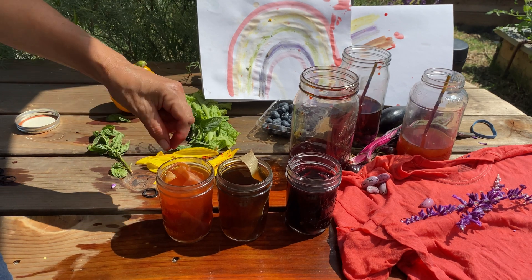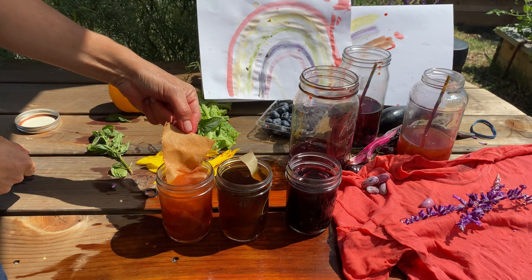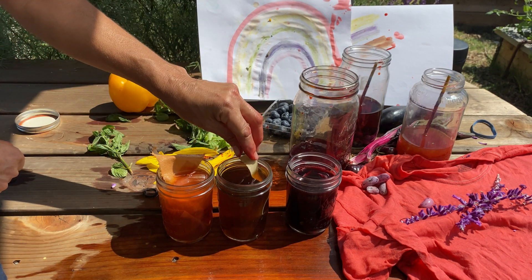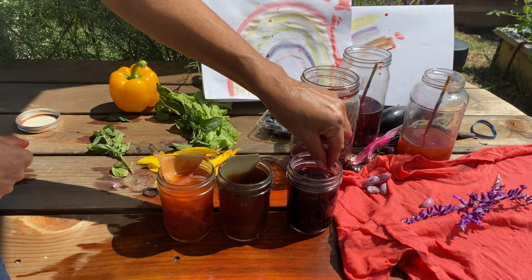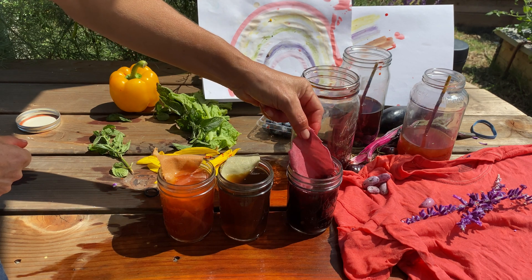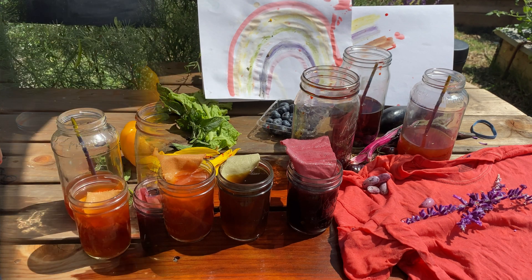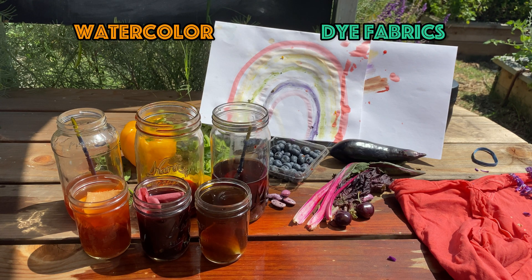Here are some other examples of fabrics dyed with plant dyes. The onion skin gives you a kind of yellowy brown. The mint gives you that pretty green. And this one was a beet. You can use these dyes for a variety of projects — watercoloring, dyeing old t-shirts, yarn, or other fabrics such as kitchen towels and bed sheets.